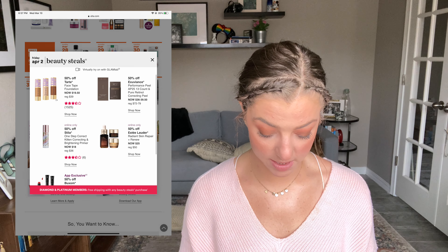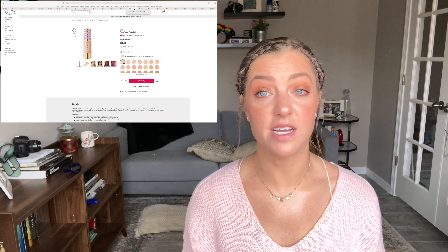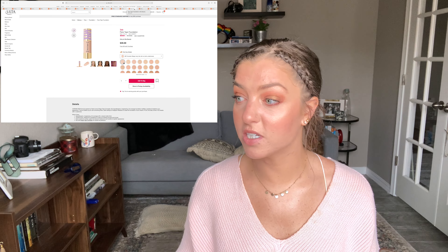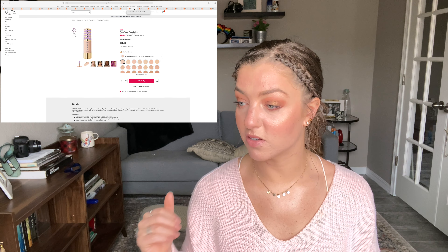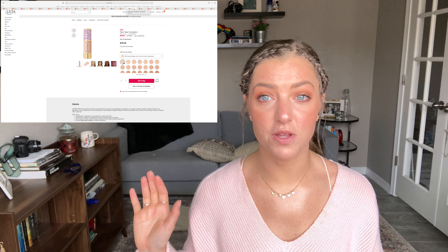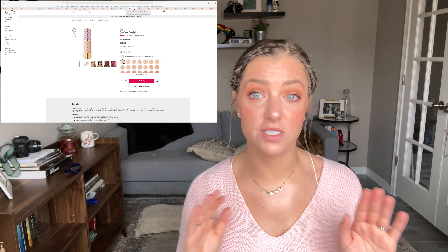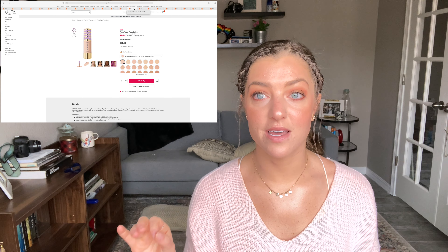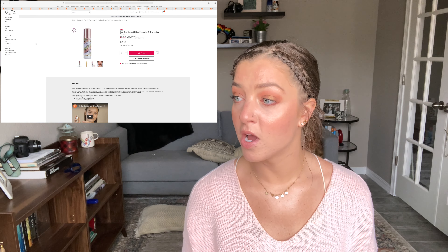On April 2nd, the last day I have things for, the first is the Tarte Face Tape Foundation at $19.50, which is a great price. It's popular but doesn't have the greatest reviews, and it's a full coverage natural matte finish, so I don't know if I'd love it given my dry skin. But I wanted to mention it because it's popular and half off. The other thing is the Stila One Step Correct Complexion-Correcting and Brightening Serum Primer — a cult favorite that I'm very curious about.